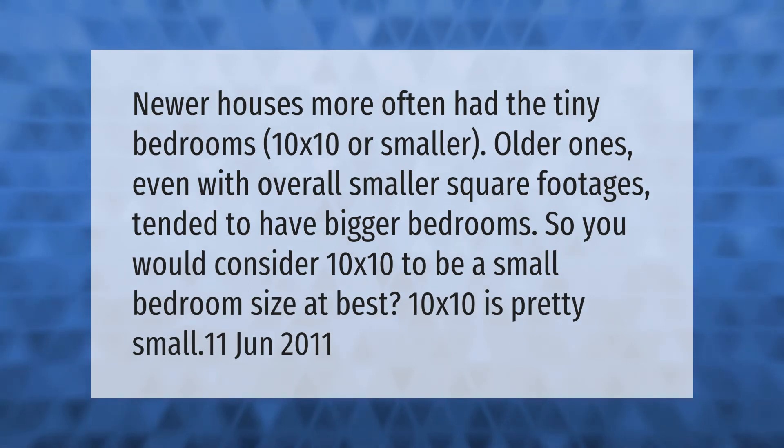Newer houses more often had tiny bedrooms — 10 by 10 or smaller. Older ones, even with overall smaller square footages, tended to have bigger bedrooms. So you would consider 10 by 10 to be a small bedroom size at best; 10 by 10 is pretty small.